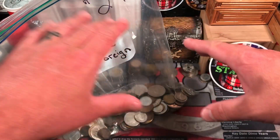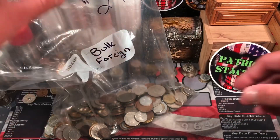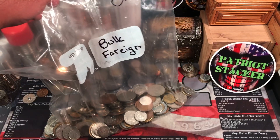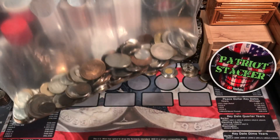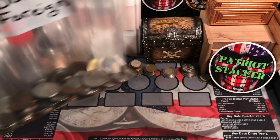What's going on everybody, Patriot Stacker here. Welcome to part two of the World Coin Grab Bag Search. We have all of these foreign coins to search through — some really cool pieces.